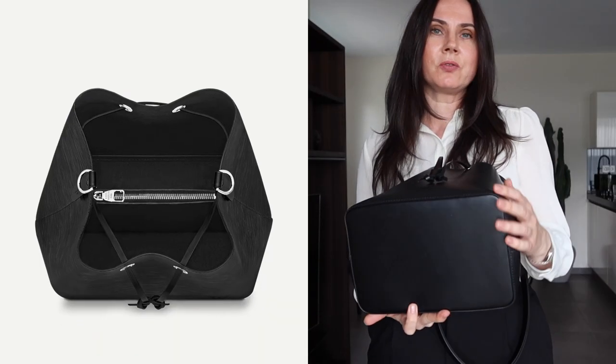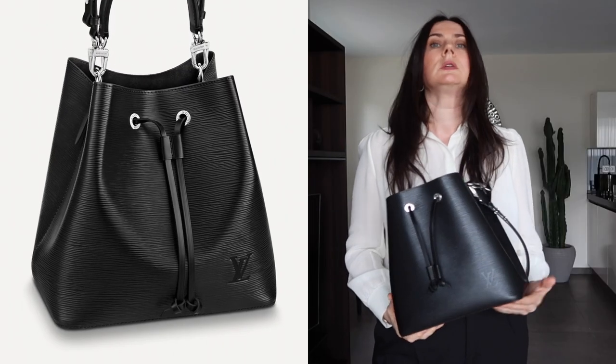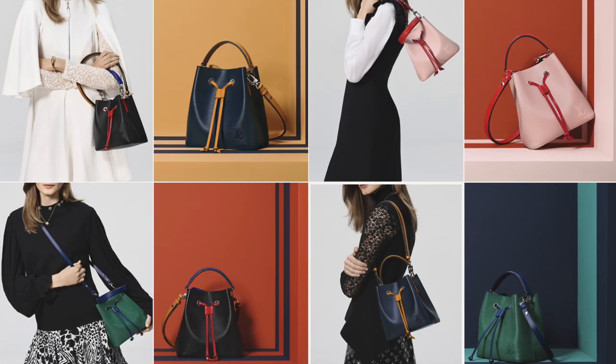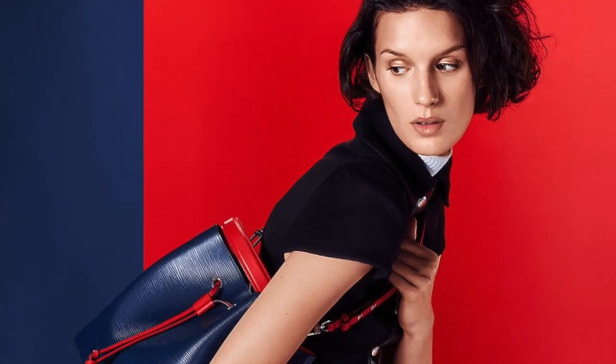The bag has a clean, plain design with just a small Louis Vuitton monogram on the left-hand side. It doesn't attract attention with loud monograms or bright colors — it's sleek, wonderful, and elegant. I purchased it in black, but the same bag also comes in three other colors: pink, navy blue, and red.